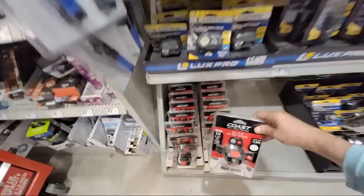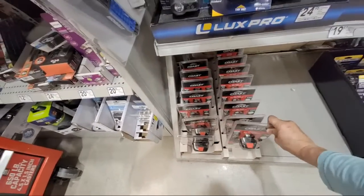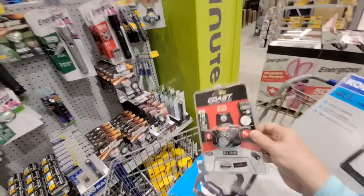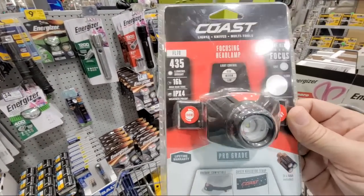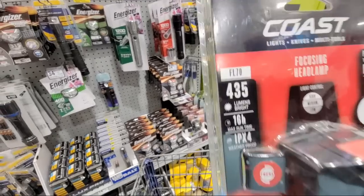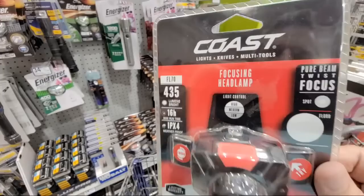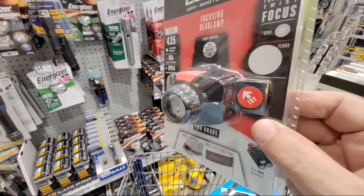They're putting a lot of these cobalt lights on sale. It was a $40 light that's down to $10. This is the 435-lumen headlight — I think the model number is FL70. So if you can find that in your store, these are a $40 headlight down to $10 right now.